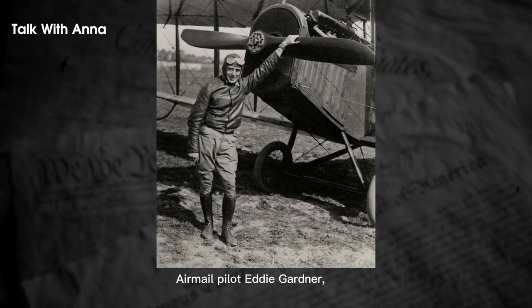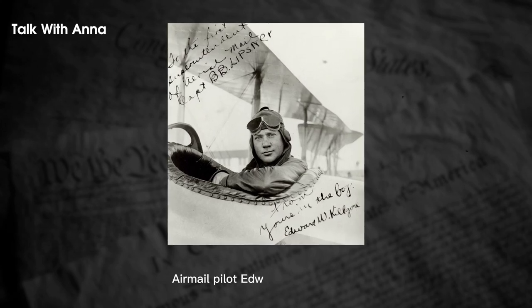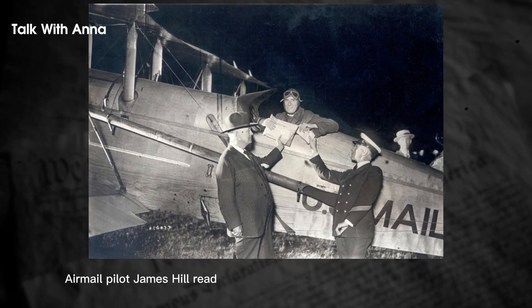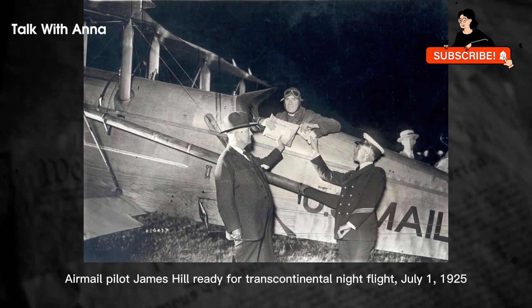The first scheduled U.S. airmail service took place on May 15th, 1918, using six converted United States Army Air Service Curtiss JN-4HM Jenny biplanes flown by army pilots. The service operated on a route between Washington D.C.'s Washington Polo Grounds and New York City's Belmont Park, with an intermediate stop in Philadelphia's Bustleton Field.